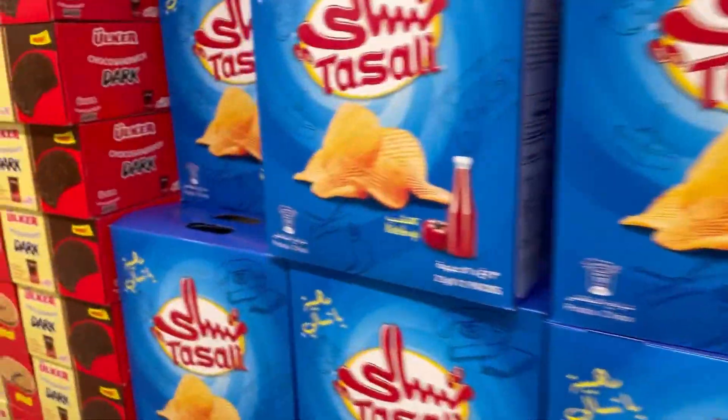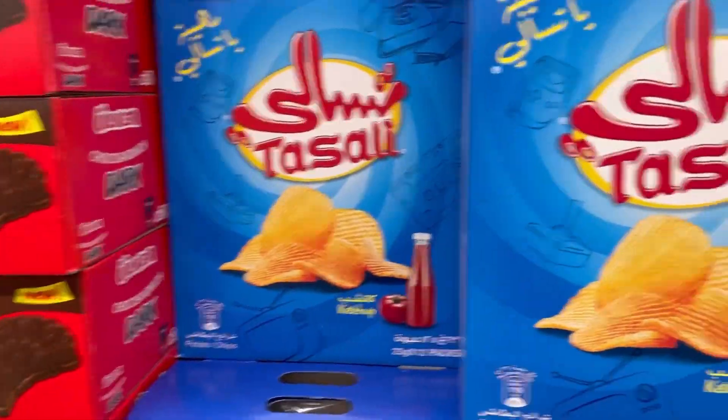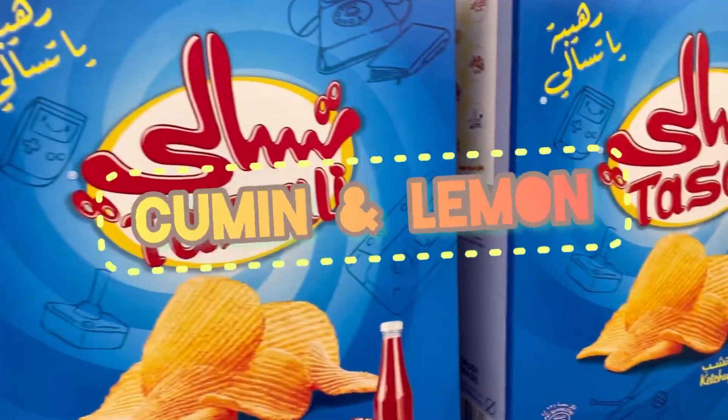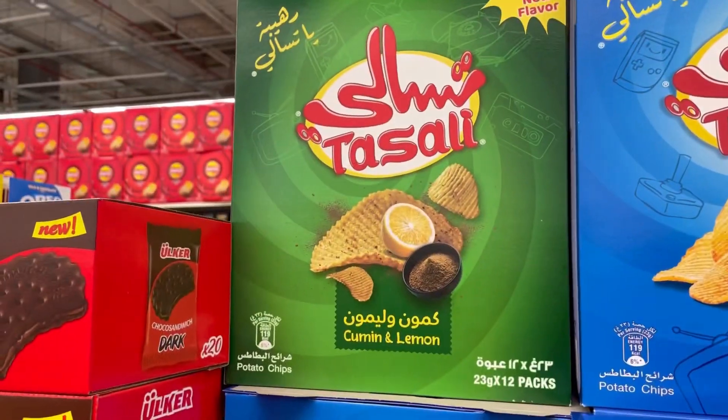Which one are we going to take? Cumin and lemon. Cumin and lemon — wow, a new flavor! Cumin and lemon.